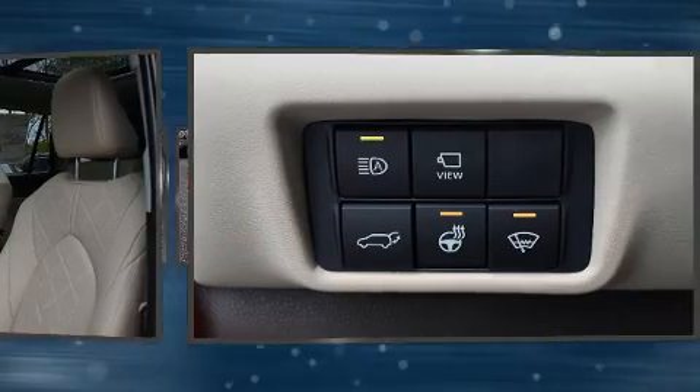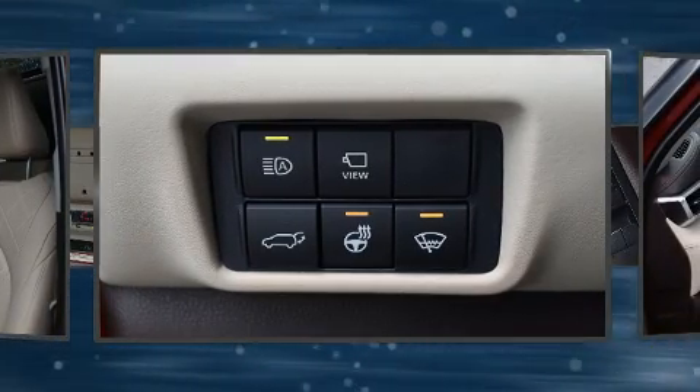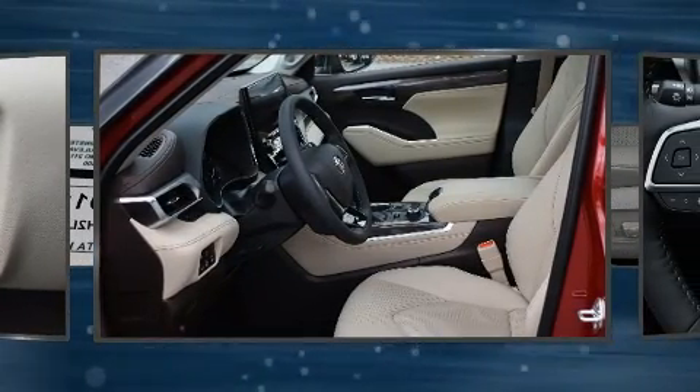Toyota prioritized fit and finish as evidenced by a built-in garage door transmitter, a trip computer, an automatic dimming rear-view mirror, lane departure warning, and cruise control.